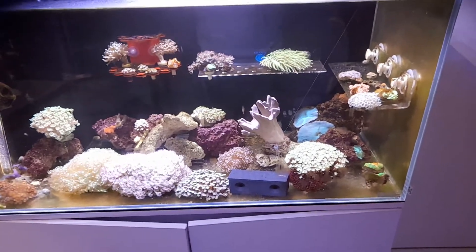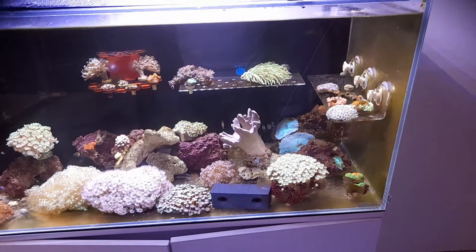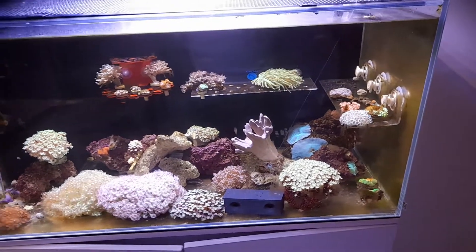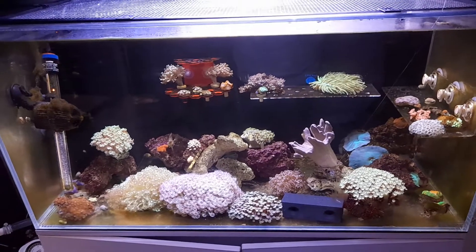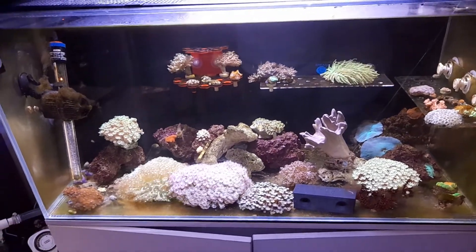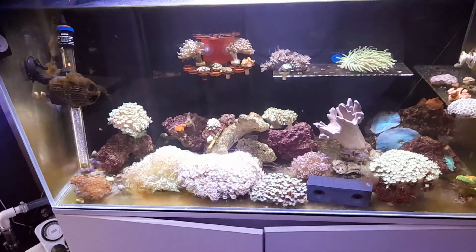The little quarantine tank is coming along really well. We have about 41 days left on most of this to come out into the main display tank.